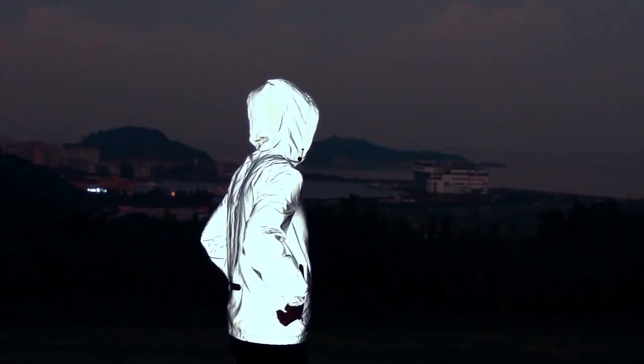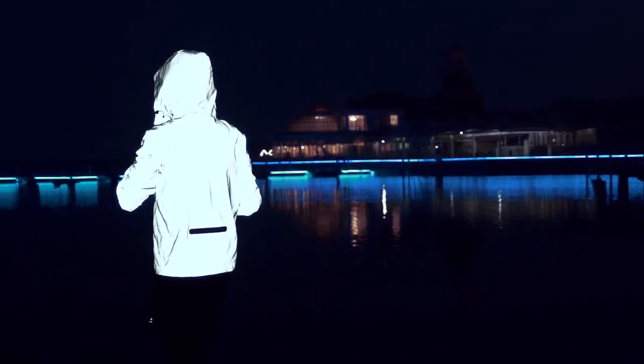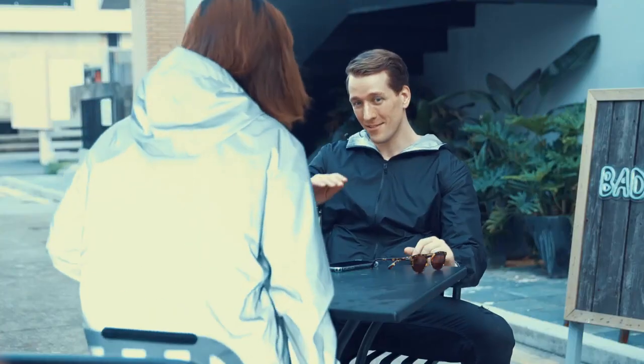When we first saw a reflective jacket, we were totally amazed by how well it performed when being worn at night. It also became a fashion icon featured by numerous big brands. However, they were either extremely expensive or sometimes impractical to wear during the day.